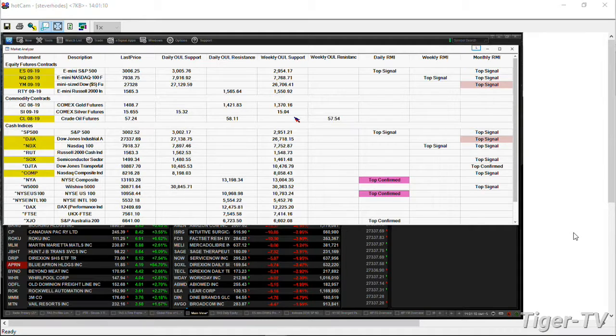If you're trading the ES Mini, watch 3006. These numbers are going to change slightly, but you'll have a fairly good ballpark coming into today's close. In the NQ, it's 7939. In the Dow, it's 27,329.